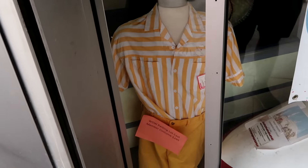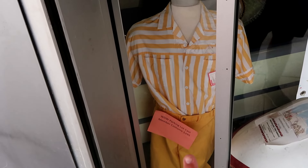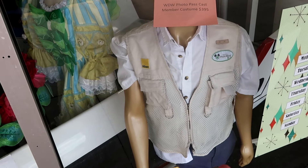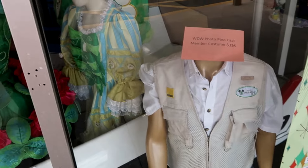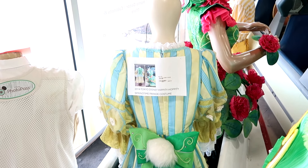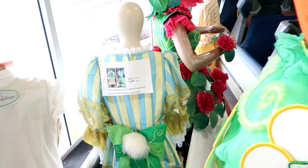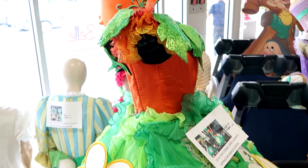Right over here are some cast member costumes you can purchase. This one is a parking lot cast member where you get the badge, the shorts, and the shirt for $295. They do have yet another cast member outfit — this one is the photo pass. It has the Mickey ears and all the compartments with the Nikon badge for $395. This cast member costume right here is from 2014 Tokyo Disney — the Hippity Hoppity springtime parade costume for $595. They do have yet another one also from Tokyo.